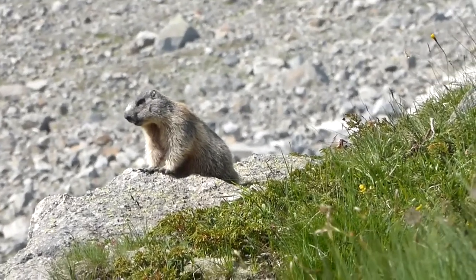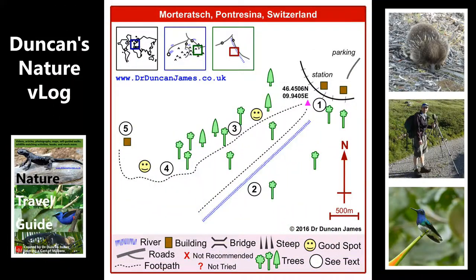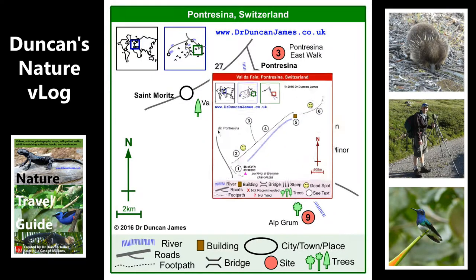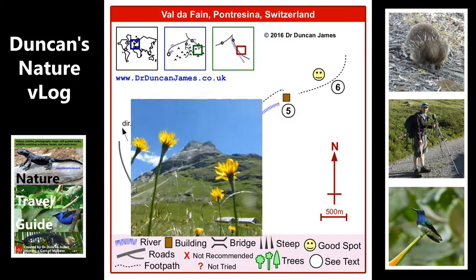There were good things for every walk. This walk I really loved the views. The next walk, Val de Fane, back on the east side of the valley, seemed to me to be very good at getting into some of the wild areas.